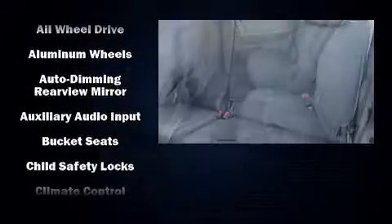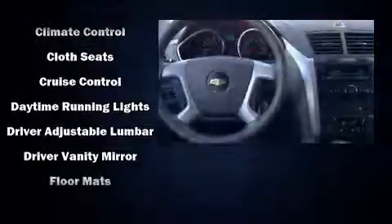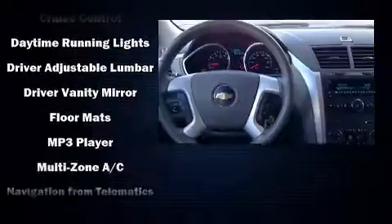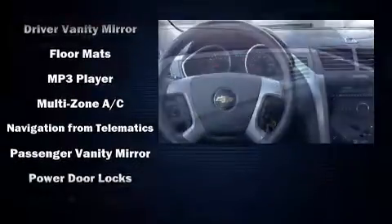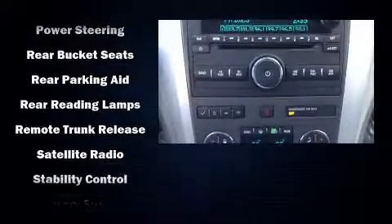Chevrolet ensures the safety and security of its passengers with equipment such as head curtain airbags, front and side impact airbags, traction control, brake assist, a security system, OnStar, and four-wheel disc brakes with ABS.